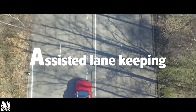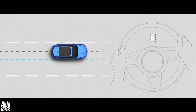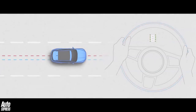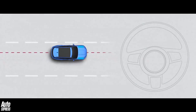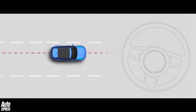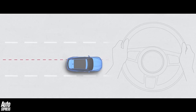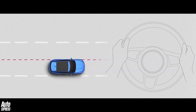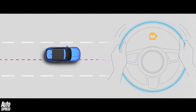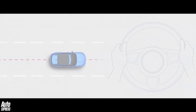A is for assisted lane keeping, which again uses the same radar technology as the adaptive cruise but this time to keep a vehicle travelling within its required lane. Sensors to the front and sides of the vehicle identify numerous features around the car to keep it travelling in a straight line, sending subtle pulses back through the steering wheel if it veers off course, such as when a driver begins to fall asleep at the wheel.